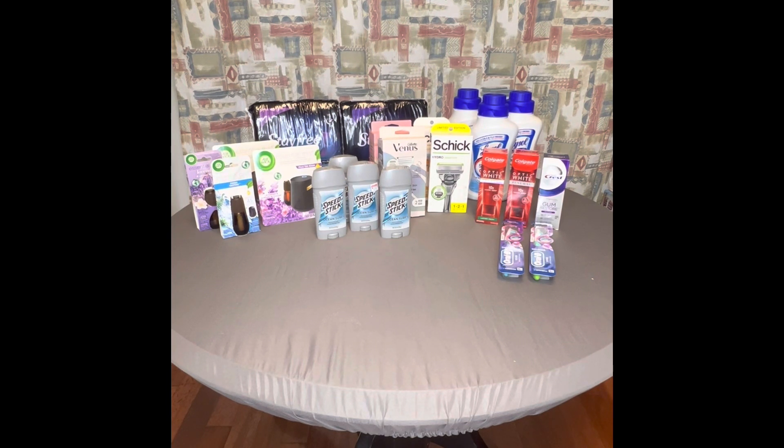Moving on to Lysol: I used a separate account because if you purchase anything with Air Wick, you cannot also do the Lysol deal — it's only one deal per card. I had to use a different card since I already used it on two Air Wick transactions. The Lysol at my store this week was on sale for $7.29, and I purchased three of them.